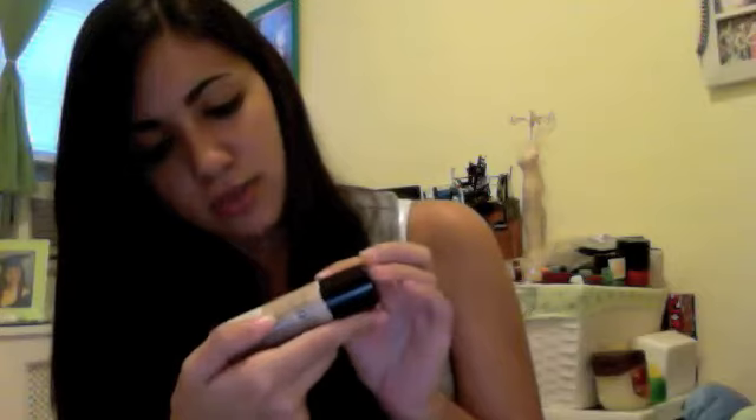Another thing I've been loving is NYC Smooth Skin Liquid Makeup. This one is in Soft Beige — it's a little bit light for me, so I think I need to go up to just Beige. But I definitely love it. It's actually one of my favorites, though my number one favorite foundation is the e.l.f. one.